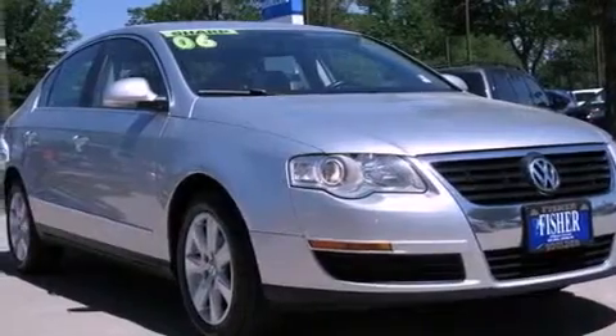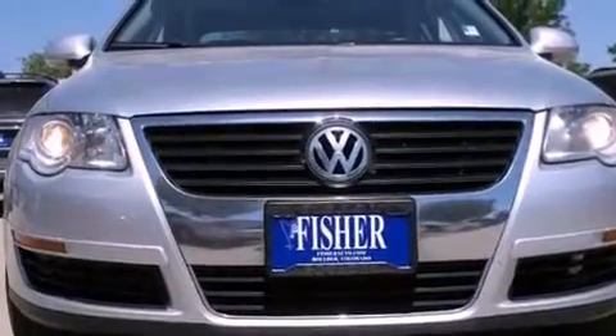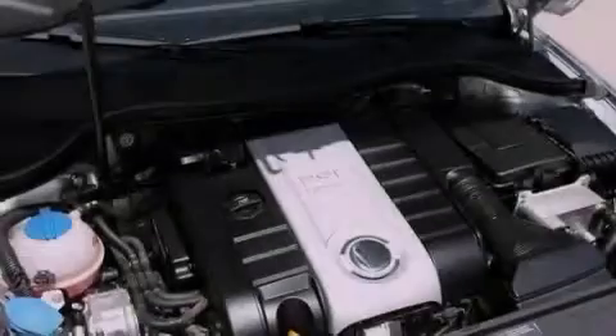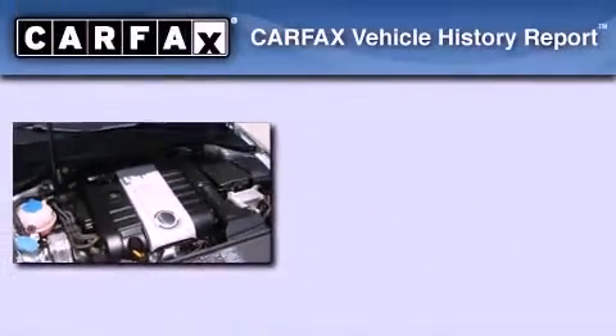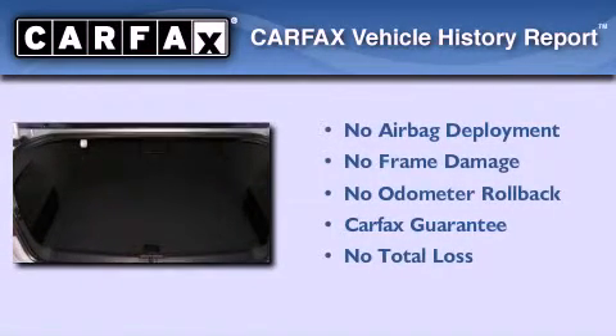With an EPA estimated rating of 31 miles per gallon on the highway, more money will stay in your pocket rather than pour into the fuel tank. Not to mention that this Volkswagen qualifies for the Carfax Buyback Guarantee.